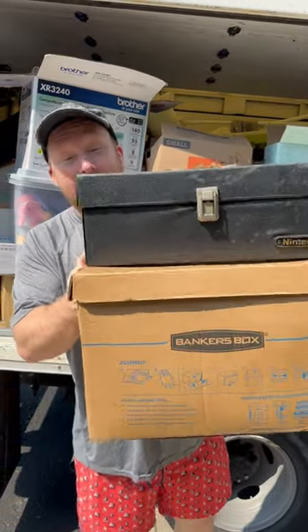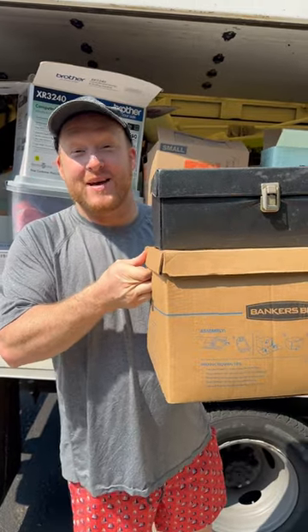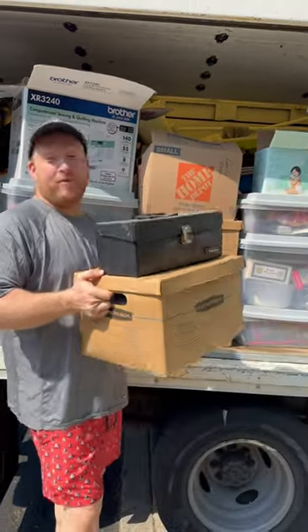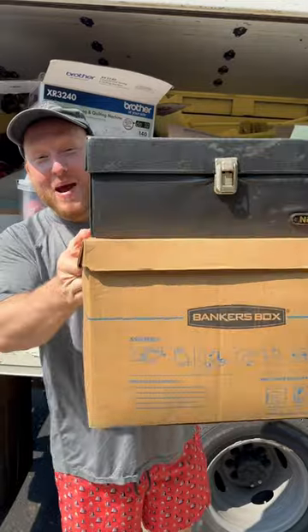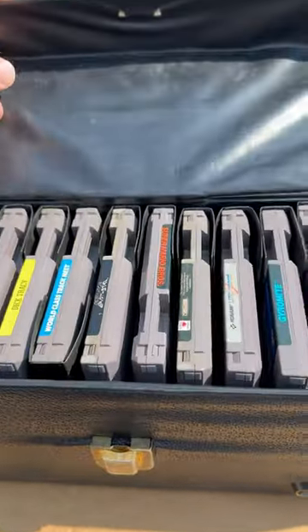I just found some rare Nintendo games with the Nintendo box. We're going to go through this box. Just bought a storage unit and we found a bunch of rare Nintendos, baby! And here we go! Let's go!